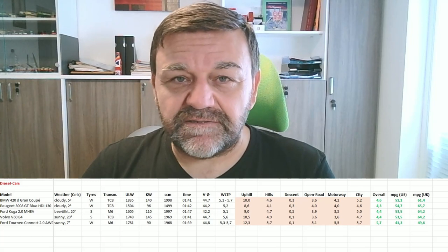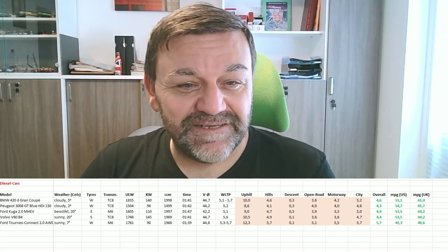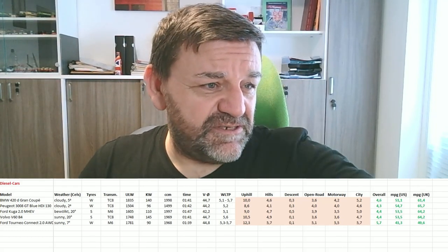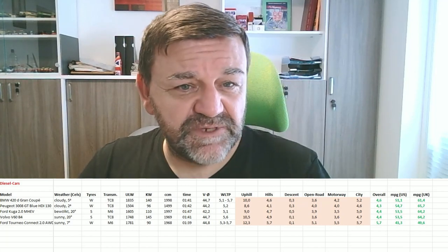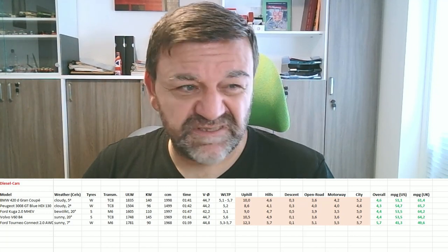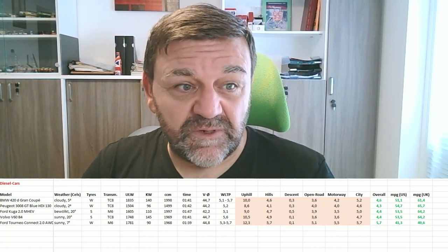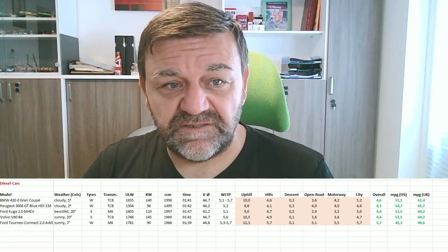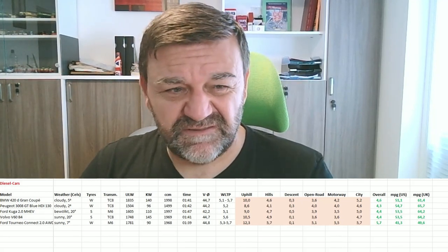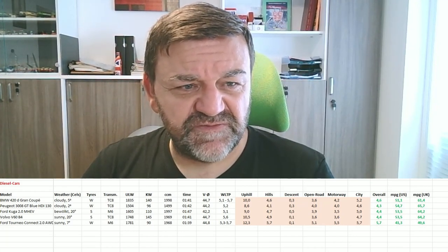I can still say I'm at WLTP or better every time. The weather was rather cold today, but with the Peugeot I had two degrees and still stayed significantly below WLTP, so it wasn't the weather. Maybe it was my driving, or maybe the Volkswagen engine — they're very optimistic with their WLTPs, but normally that's standardized so there shouldn't be any room for cheating.